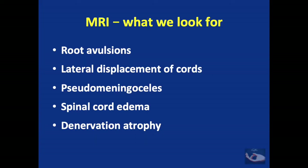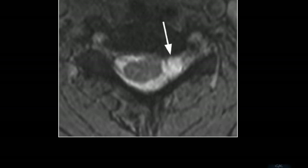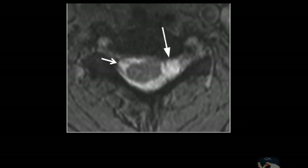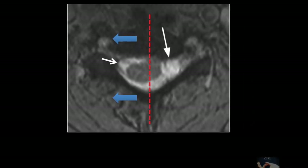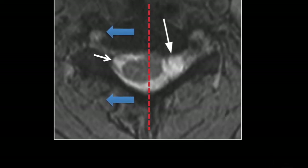On MRI we can see root avulsions, lateral displacement of the cords, pseudomeningocele, spinal cord edema, and even denervation atrophy. MRI can depict the brachial plexus almost in total and can reveal post-traumatic neuromass and the concomitant inflammatory response of the surrounding tissues. When there is avulsion of the roots on one side, the intact roots on the other side pull the spinal cord away toward that side, causing lateral displacement of the cord.